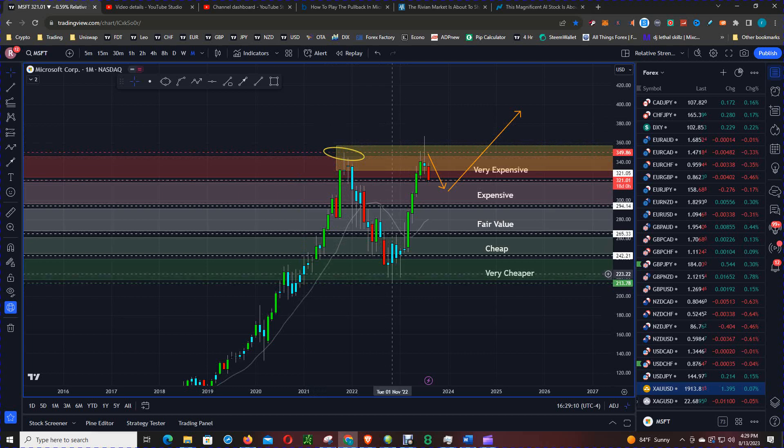Now back to Microsoft. At the low which occurred in October of last year, price came down to roughly $220, and at the previous high — back when helicopter money was just about to end — price was trading at about $350. So as price was moving up this year, I broke this chart into fifths: at the recent highs it was going to be very expensive, and down at the bottom was a golden opportunity to buy, to go long.